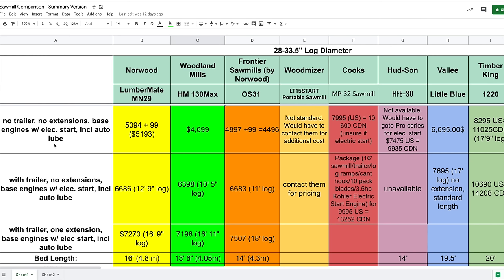Valley's Little Blue Special Edition is $6,700 Canadian, and Timber King is just over $11,000 Canadian. Keep in mind that increased Timber King price includes a longer standard bed length compared to others, so you don't have to add extensions to get that long bed length.